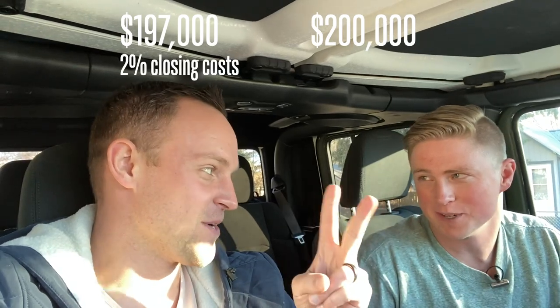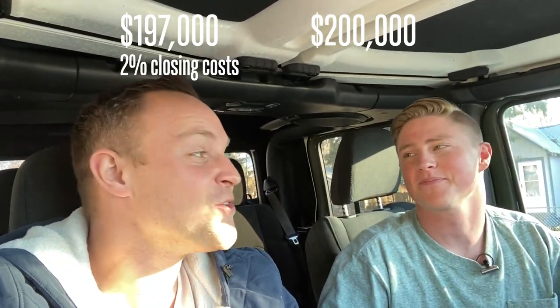Once you've done due diligence on the front end and decided the deal can work and you can add value to it, you get it under contract and it's time to negotiate. We had some back and forth in Ryan's particular deal. I offered $200,000; Chandler got it under contract for $197,000. On top of that I got a 2% seller credit on closing costs, which is a huge win. Ryan also got a $2,000 credit for the roof.